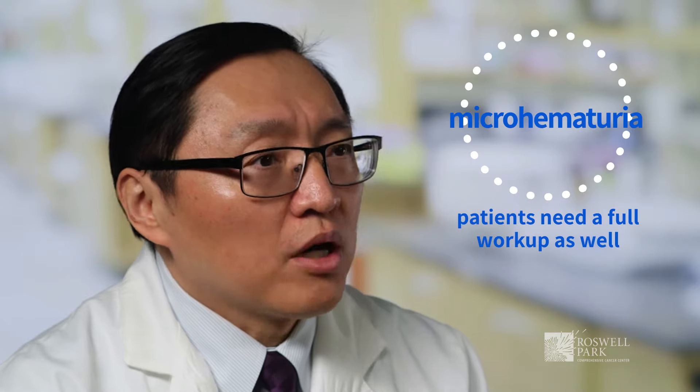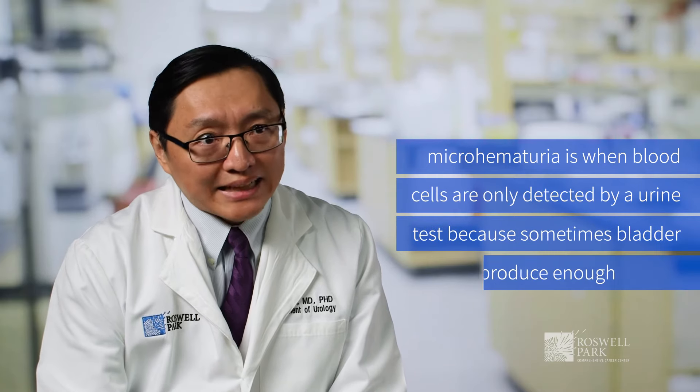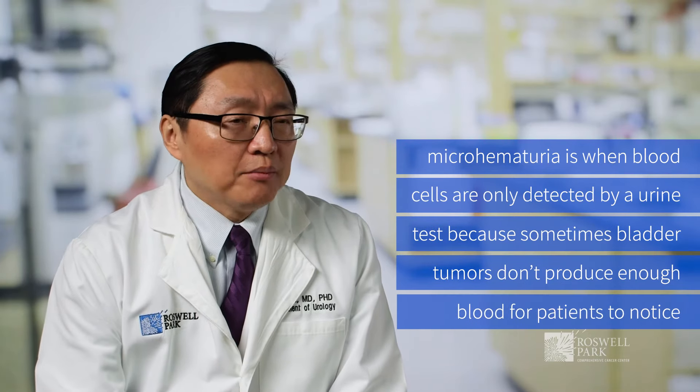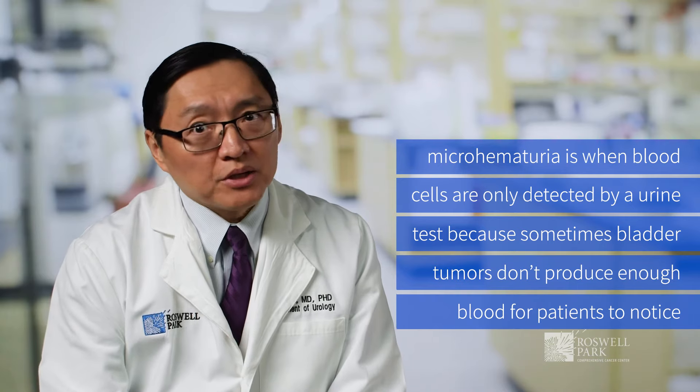More importantly, patients with micro hematuria need a complete workup as well. Micro hematuria is when blood cells are only detected by a urine test, because sometimes bladder tumors do not produce enough blood for a patient to notice.